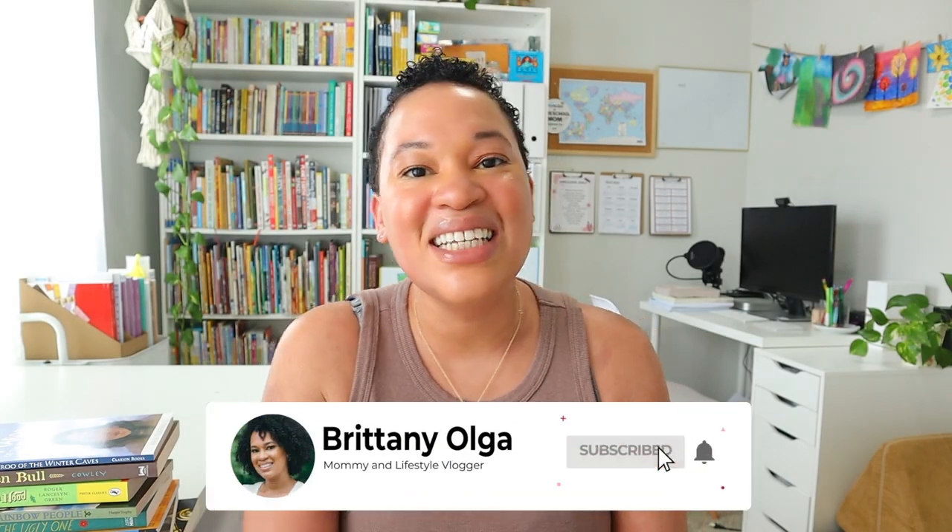Hi you guys, my name is Brittany and welcome back to my YouTube channel. In today's video I will be sharing all of my 6th grader's independent reads and read-alouds for the 2023-2024 homeschooling year. If you're new here, I'm Brittany — a homeschooling mom to three girls. This upcoming homeschool year I will have a pre-k-er, a kindergartner, and a 6th grader.